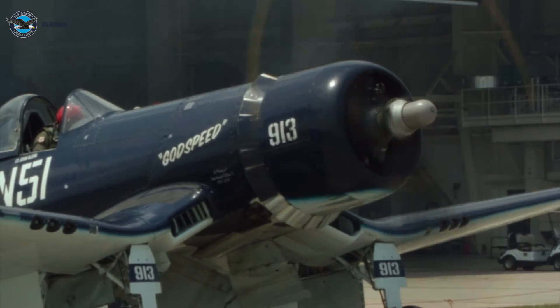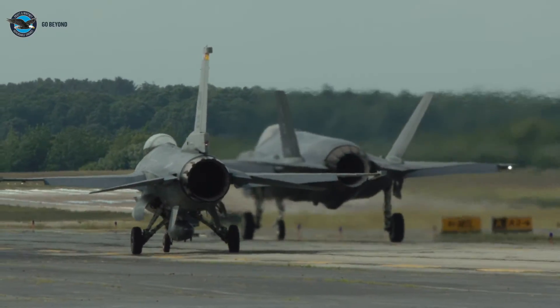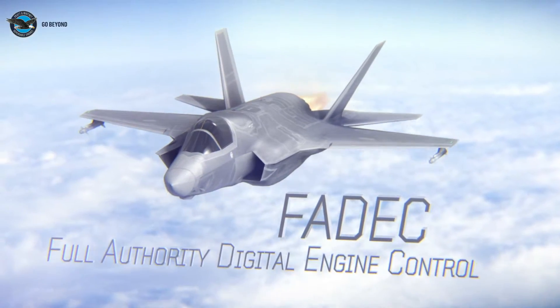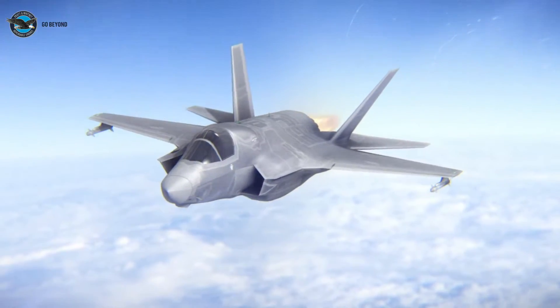Let's get even more technical. Where the R2800 had pistons, the F-135 has sensors — more than double the sensors over fourth generation fighter aircraft. The FADEC, or Full Authority Digital Engine Control, generates consistent thrust and operational performance, as well as enhanced diagnostics to detect potential issues before they happen.